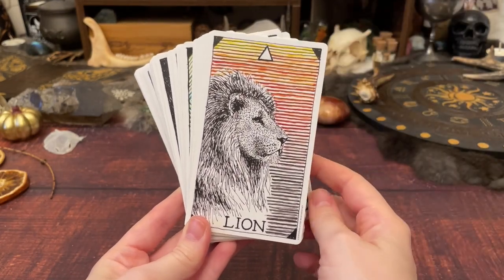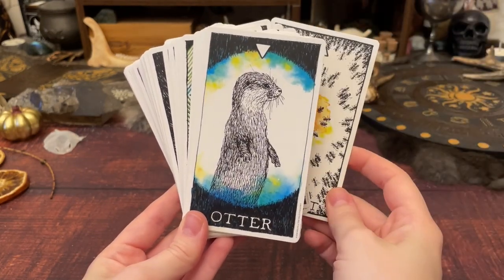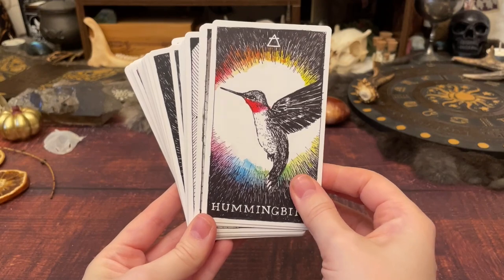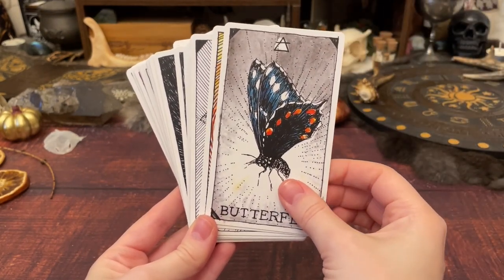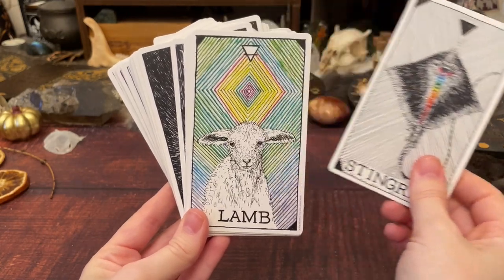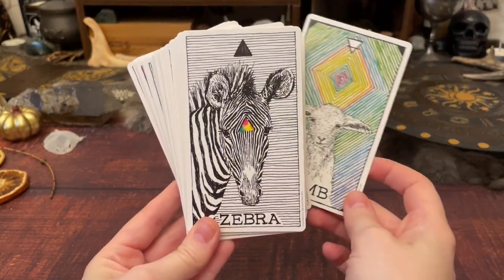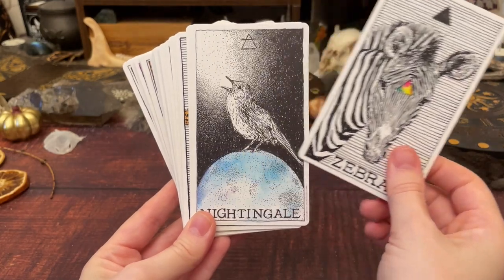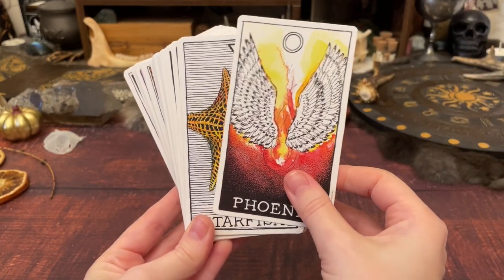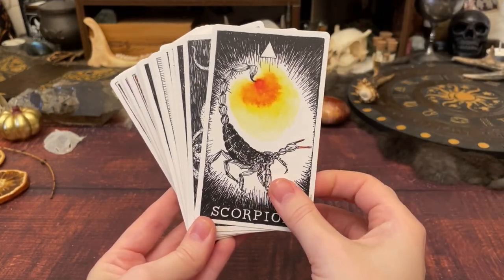I can't remember if the Wild Unknown Animal Spirit Oracle was a Christmas present for 2015 or 2016. I hadn't bought many decks during a long period, but then I stumbled into tarot social media in a bigger way. I had already ordered the Wild Unknown Tarot, then found out this oracle existed, so they came around the same time from different sellers. It was the second animal oracle deck I'd ever owned after working solely with the Medicine Cards for so long.